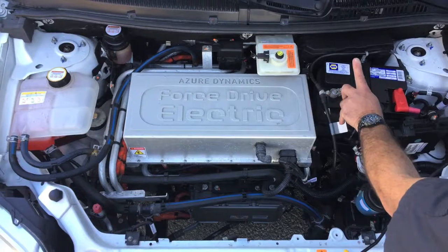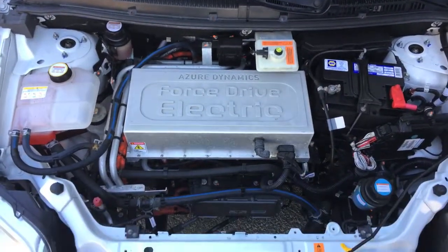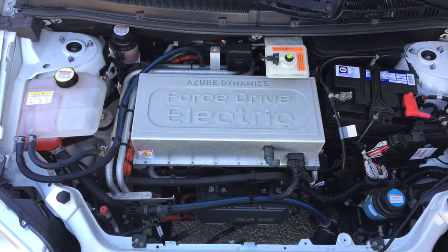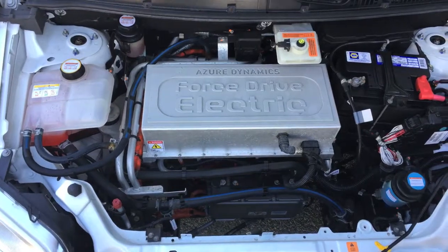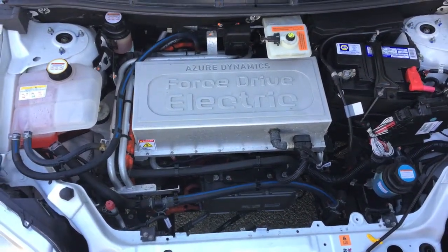This battery was in fact weak — we replaced it, and that was the reason the car was brought into our shop. There are fluids for a variety of things, and there's also an air conditioning system. So there's a lot of things like a conventional vehicle, just operated in a different manner. And there's no oil to change or to check, which is one nice advantage of an electric vehicle — one less service to take care of.